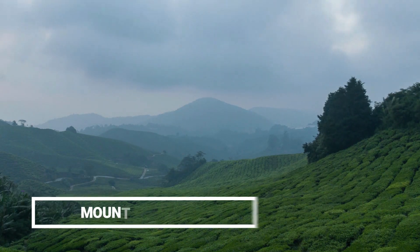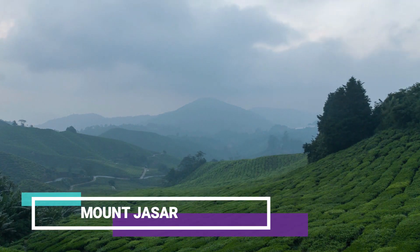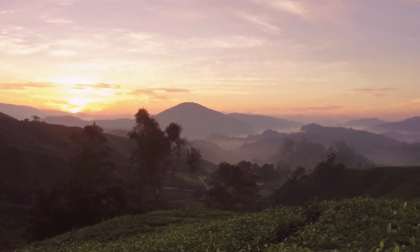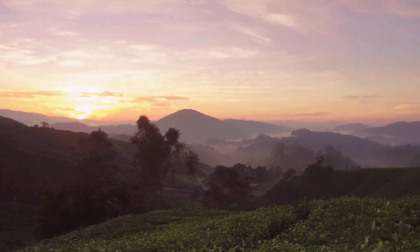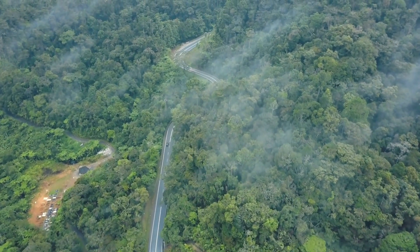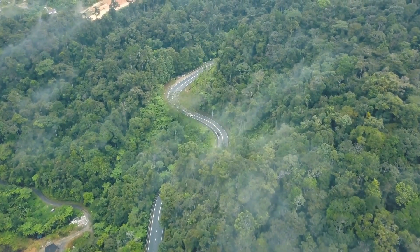3. Mount Jassar. Interested in working up a nice sweat to start your day off right? Trek your way up Gunung Jassar, a mountain that is famous among nature and trekking enthusiasts. Despite the fact that the route is not too tough to tackle, you will be rewarded with fresh air and uninterrupted views of Tanah Rata and the Cameron Highlands as a whole from the summit, making all of your efforts worthwhile.